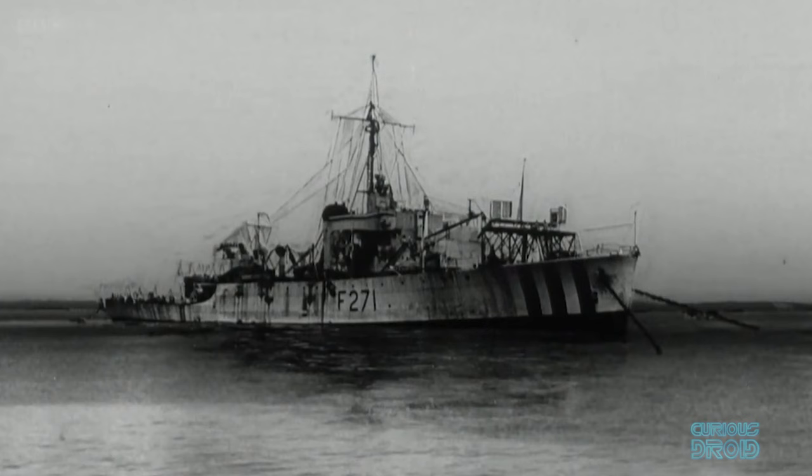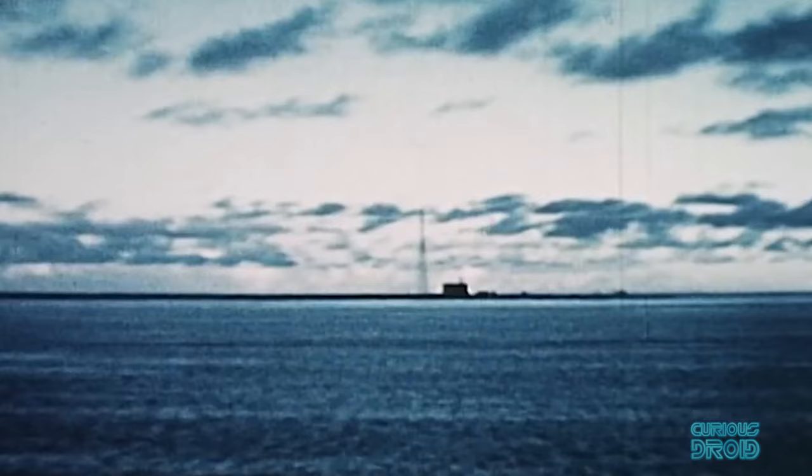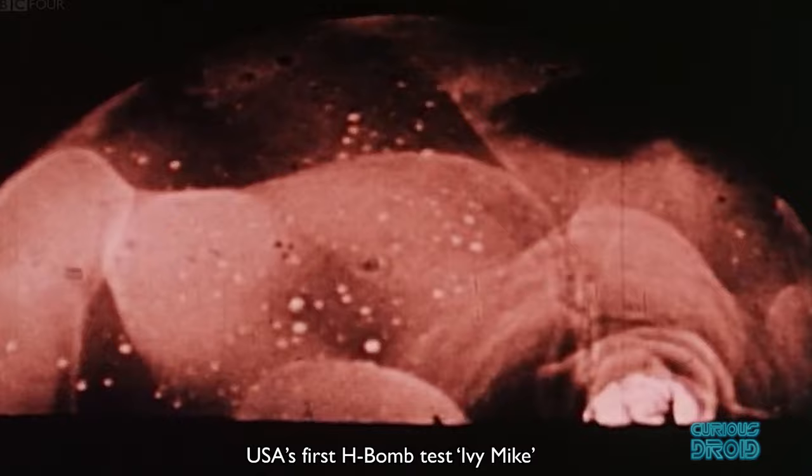By 1952, Britain had tested its first atomic bomb in Operation Hurricane, detonating a 25 kiloton device off Western Australia. But just as the British were celebrating joining the nuclear club, three weeks later the Americans tested their first hydrogen bomb,